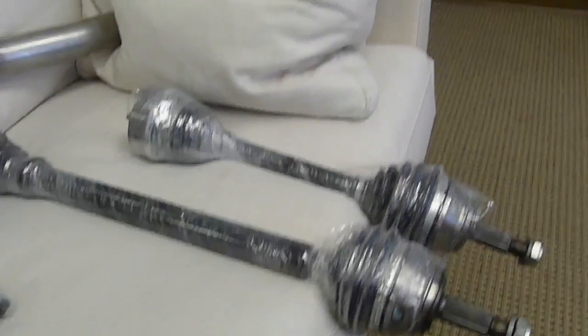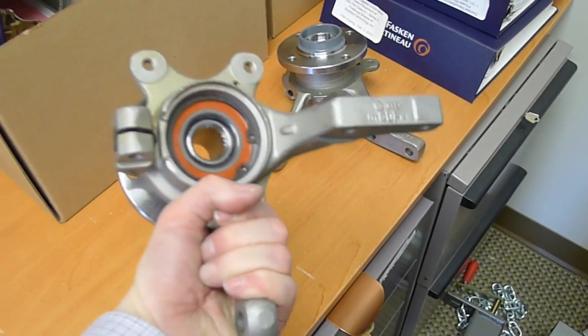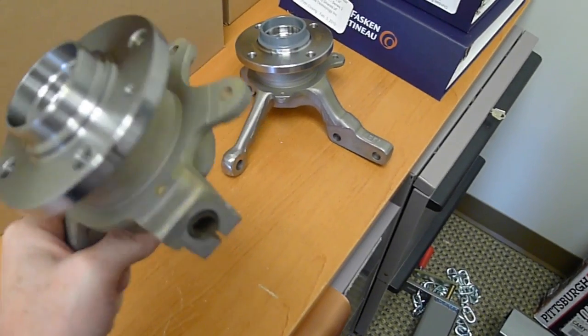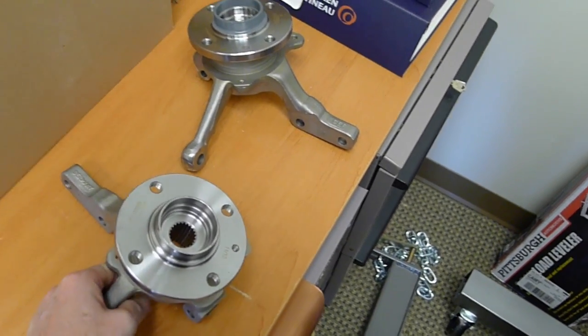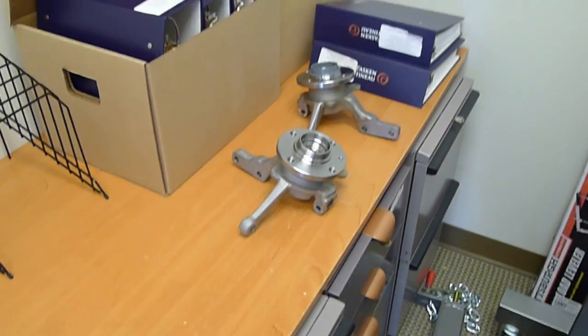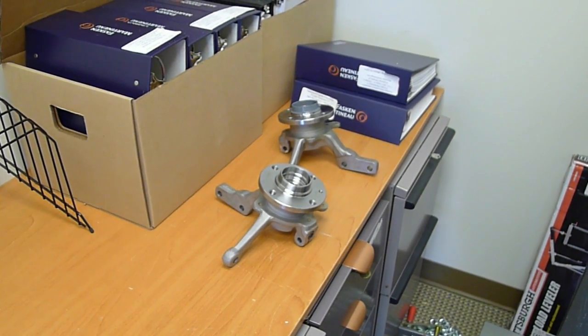I'll walk down the hall and show you lots more bits in another room. Look at this beautiful OEM stuff — with the 100mm axle components from the Scirocco again. So we're all ready with the bigger axles, bearings, hubs and everything.